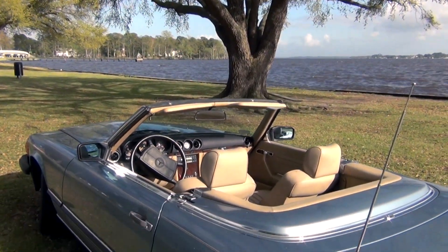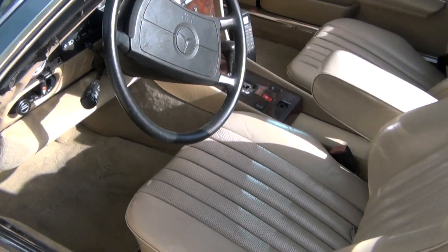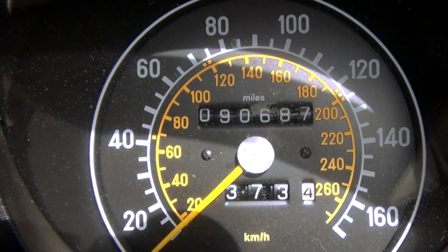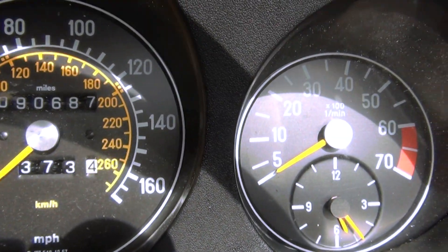As for the interior, the seats and armrests are incredibly comfortable, and are definitely the most comfortable I've experienced. This particular model only has 90,000 miles, which is low for its age. The gauge cluster is very informative, with various gauges and a conveniently placed clock directly below the tachometer.